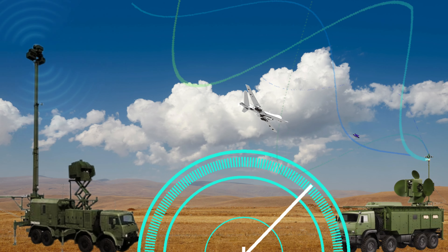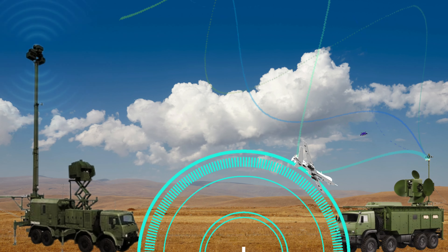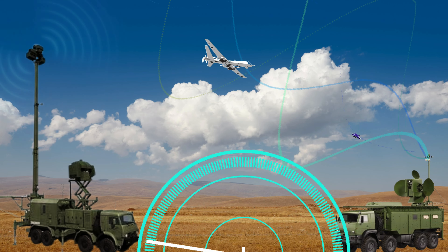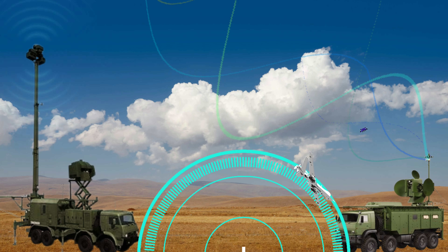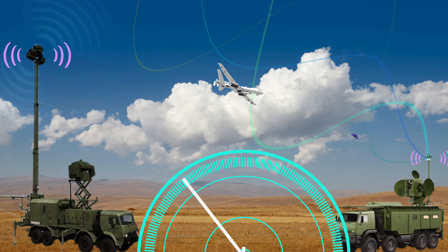EWU involves using radio and electromagnetic signals to protect or disrupt communications and equipment. It has three types: electronic attack EA, electronic protection EP, and electronic support ES.